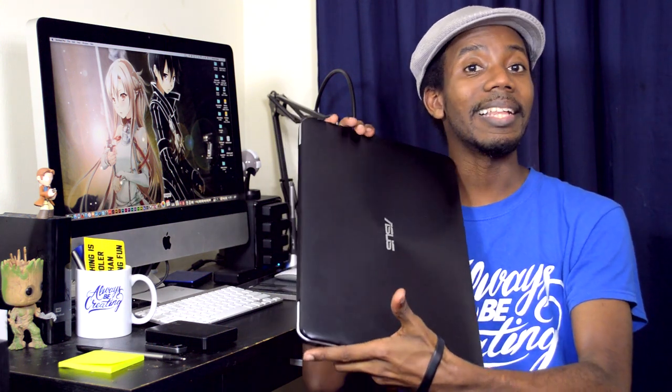Hey everybody, this is Roberta Blake of RobertaBlake.com and I'm geeking out with you today over something really cool. We're actually gonna geek out over choosing a video editing laptop.